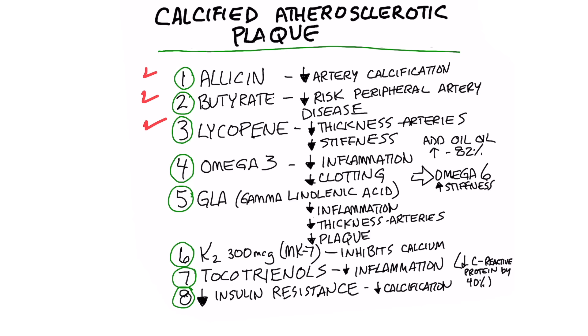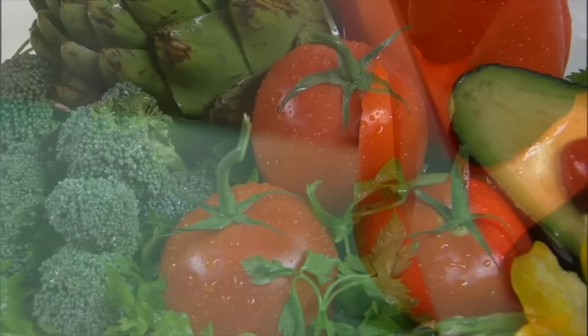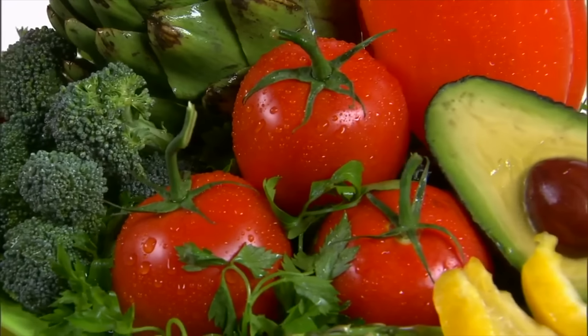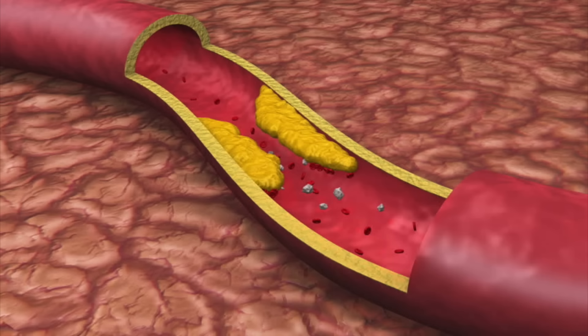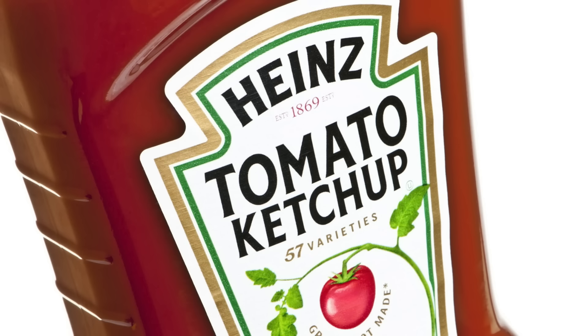Number three is lycopene. This is a phytonutrient found in tomatoes and a lot of other vegetables. There's some real interesting data showing how lycopene can decrease the thickness of the wall of your arteries and also decrease the stiffness. This is why you'll sometimes see claims that ketchup can decrease your risk for heart disease because it contains lycopene.